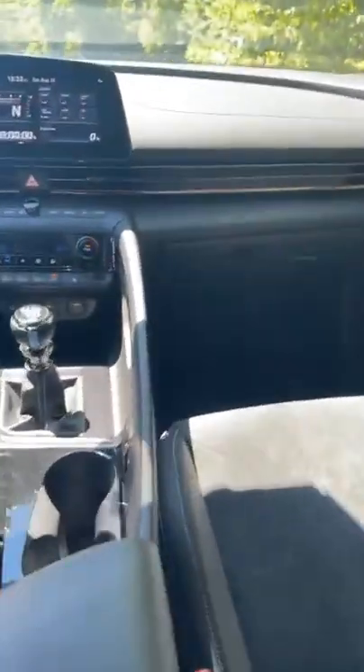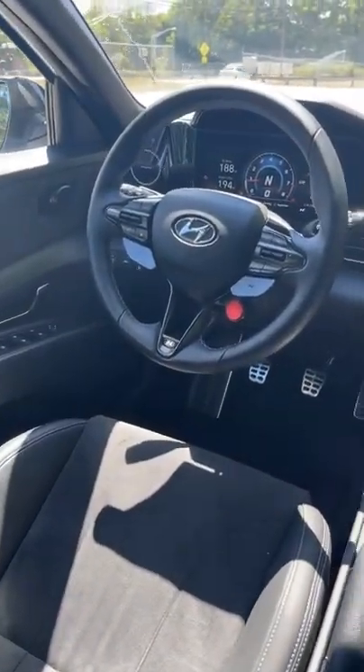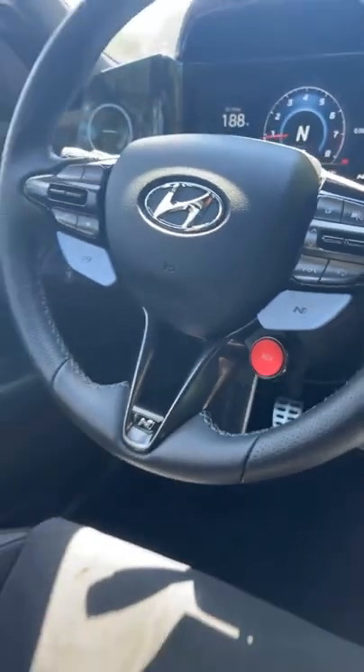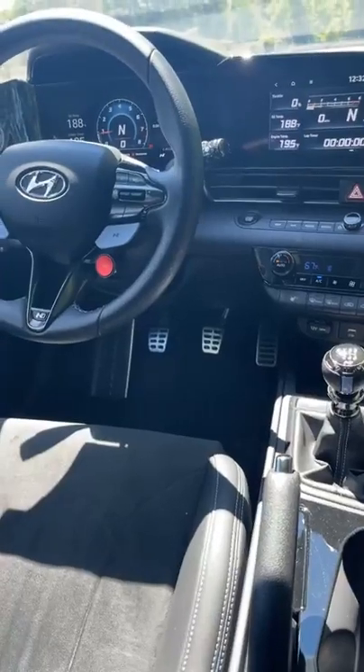The back seat has the same leather and micro-suede interior. Looking from back here, you get a great view of the steering wheel — love the performance blue buttons. That red button is the rev-matching button, since this is a manual transmission.